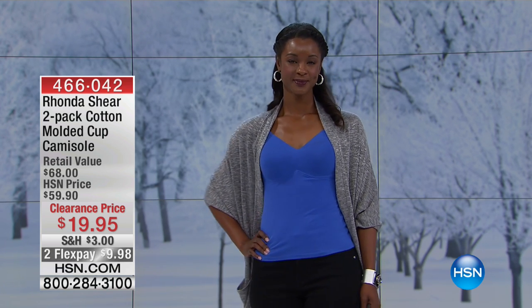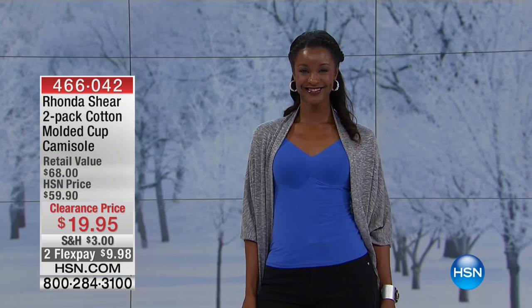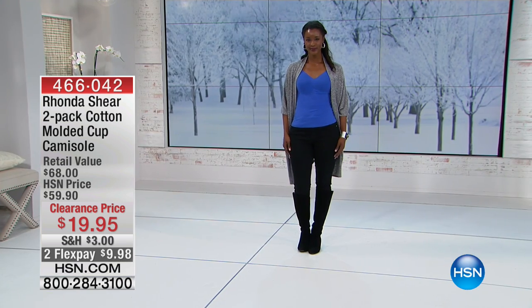As I mentioned last hour, we had a single camisole — meaning one — which was great at $14.95. One for $14.95, or for $5 more, you get a two-pack. So this is a two-pack, and this is her cotton spandex blend.